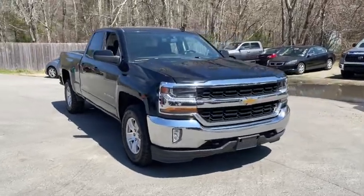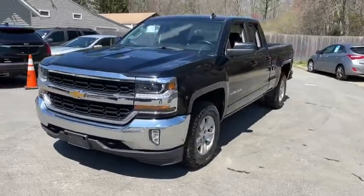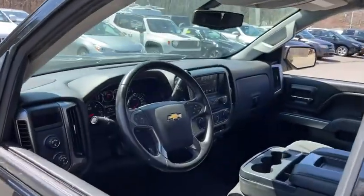Looking for the right vehicle? Check out the 2018 Chevrolet Silverado 1500. The Chevy Silverado 1500 is the perfect combination of functionality, reliability, and technology.